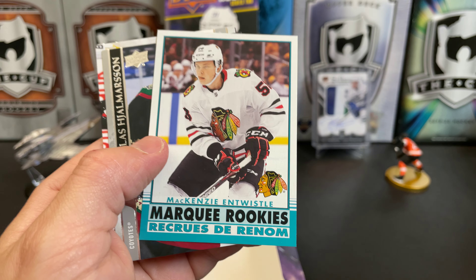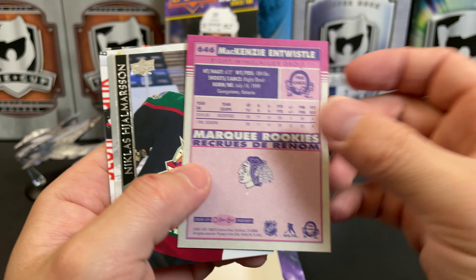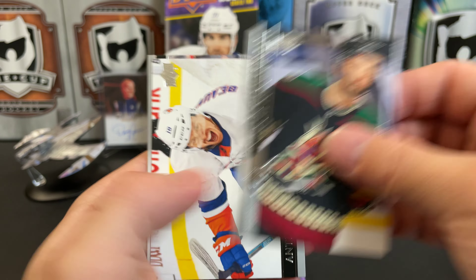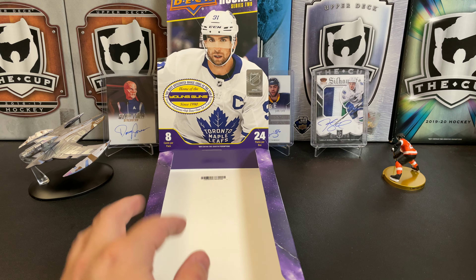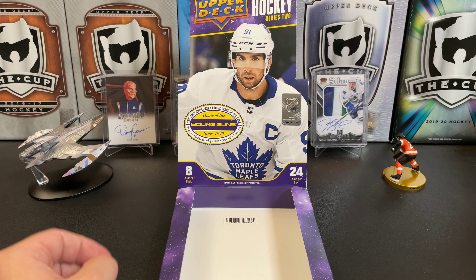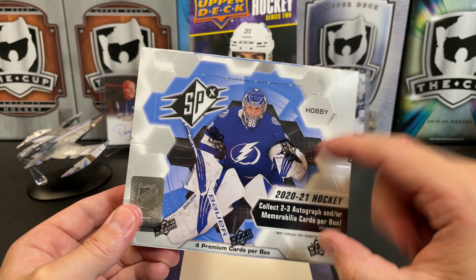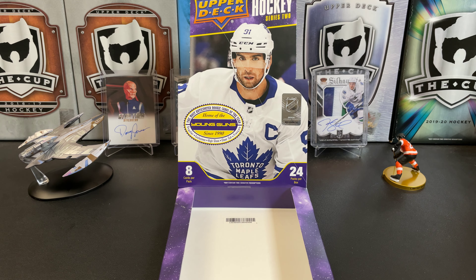Oh no — missed our retro Marquee Rookie of MacKenzie Entwistle, stuck to the back of another card. So there you have it — that is our box of 2020-21 Upper Deck Hockey. Don't forget, check the details in the description to win this. Thanks for watching and I will see you next time.